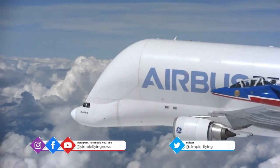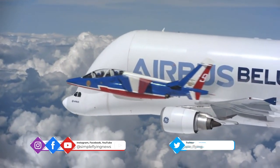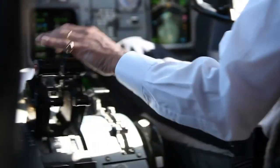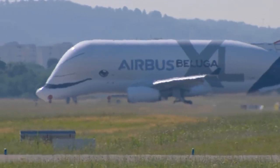Up until now, Beluga No. 1 had been fairly busy for Airbus. In the last 12 months, she'd flown some 458 flights, with an average monthly utilization of 57.1 flight hours. But with newer, bigger sisters joining the fleet, it's time for No. 1 to rest her wings.